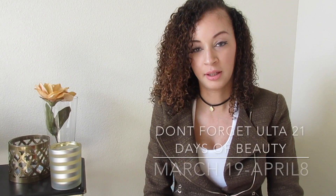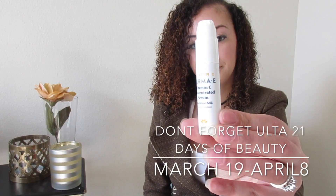The next thing I got is the Derma E Vitamin C concentrated serum. It's an antioxidant serum — it prevents and reverses signs of aging. It's about $20 and you can buy it at Ulta. This is what it looks like.